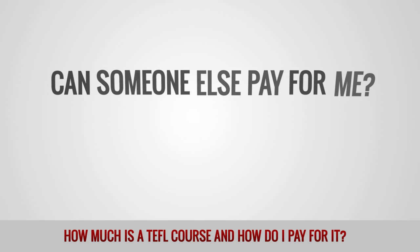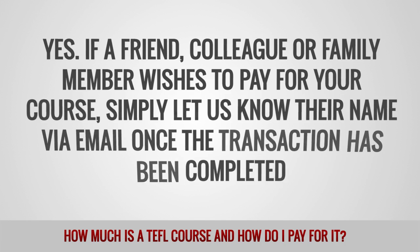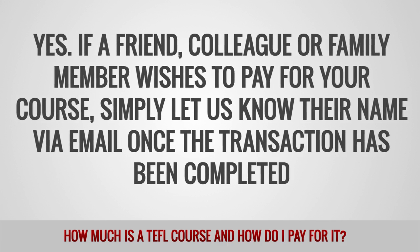Can someone else pay for me? Yes. If a friend, colleague or family member wishes to pay for your course, simply let us know their name via email once the transaction has been completed.